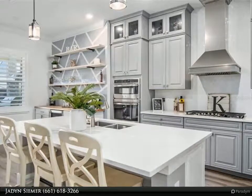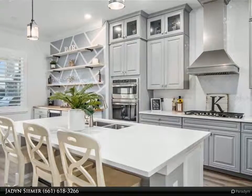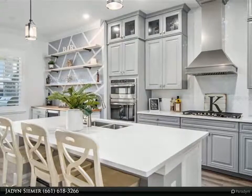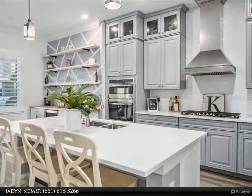Wind down at the end of the day in the beautifully remodeled master bathroom, boasting separate his and hers vanities, a large soaking spa tub, and brand new stone counters to match the sleek new tile shower. This home truly has it all — see for yourself.